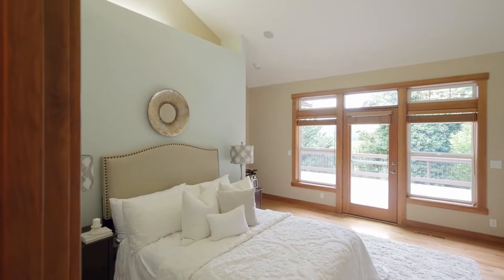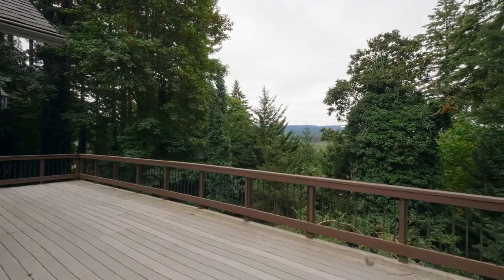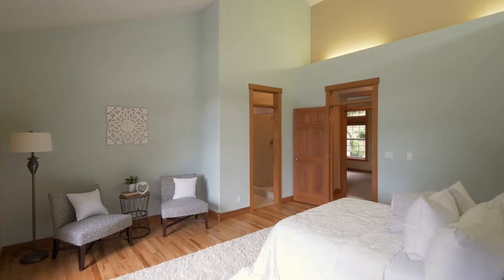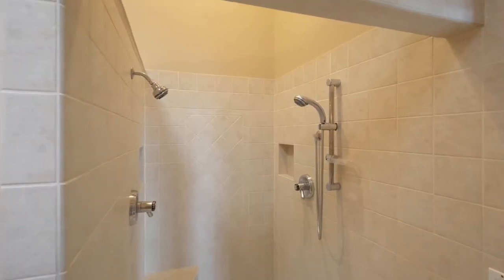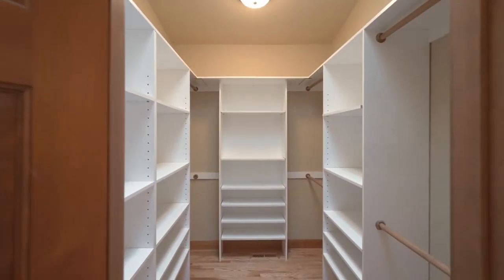The vaulted main level master suite has direct access to the deck for your morning coffee or tea for relaxing evenings. The elegant ensuite bath features quartz counters and a walk-in tile shower, plus a large walk-in closet.